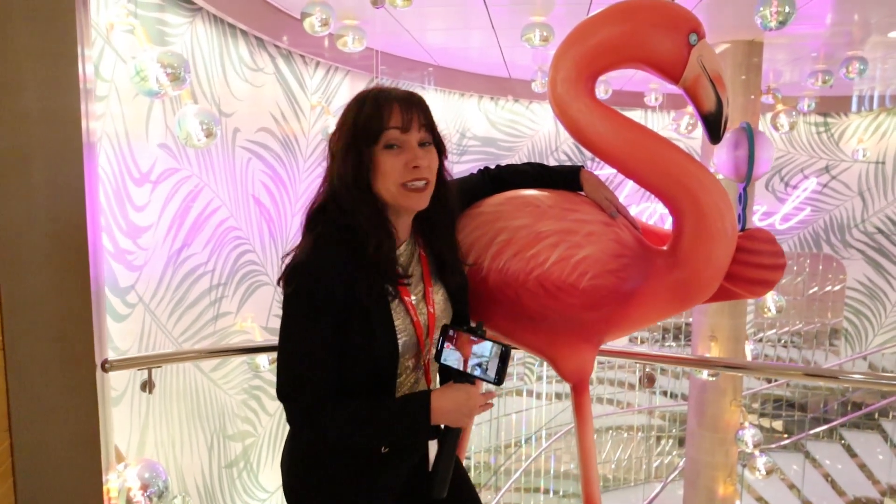I actually really, really like the flamingos. Aren't these guys cute? Wondering if I should be a little jealous — he's giving me a kiss.